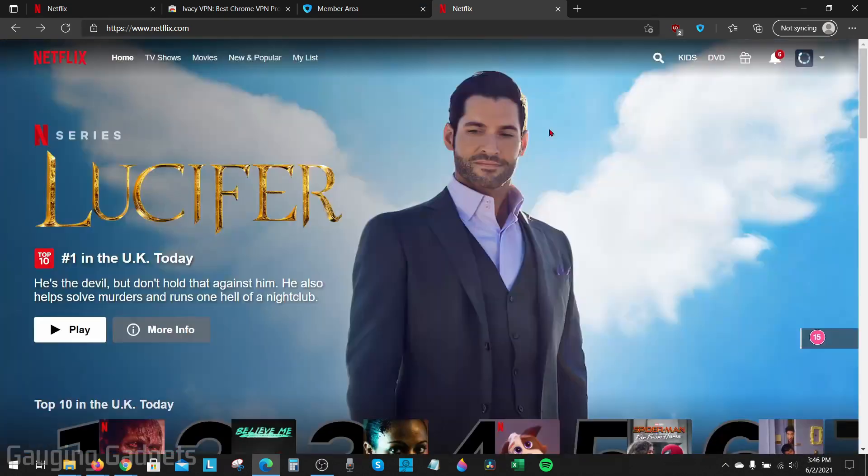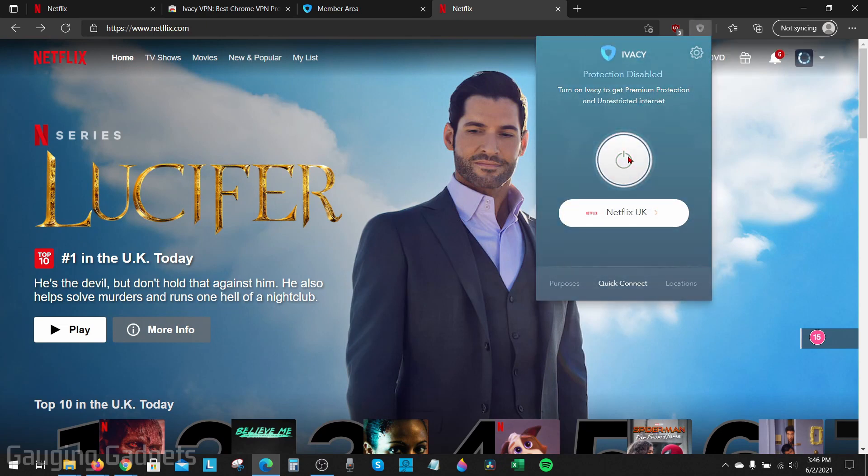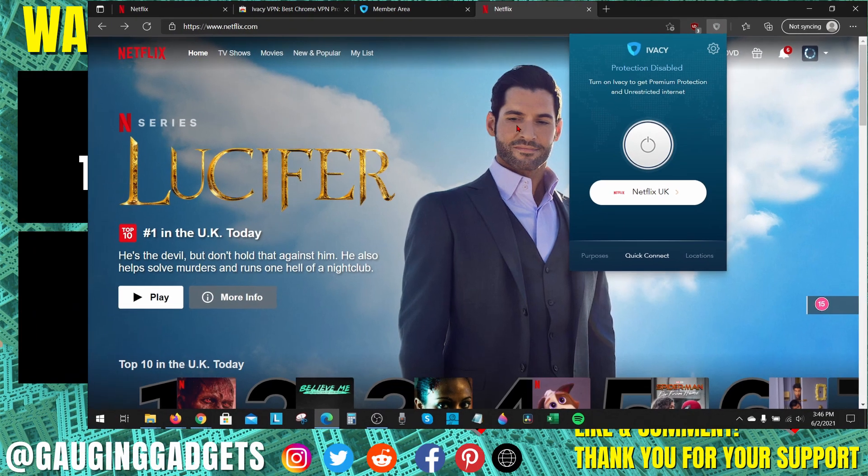Friends is a very popular show. Once you're done using the VPN, you can turn it off by selecting it and hitting the little power button. And now you've turned off the VPN. That's how you use a VPN to get more movies and TV shows on Netflix.